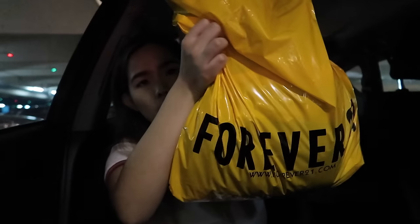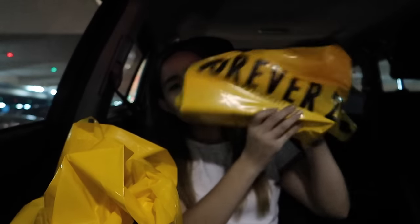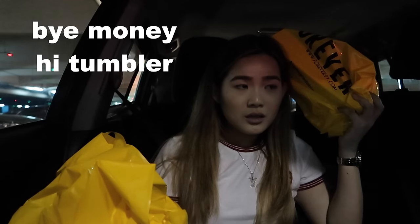My clothes addiction is back! I bought Forever 21 stuff again, and I got a free tumbler again — that's two free tumblers in two weeks now! The clothes were quite an effort to haggle for.